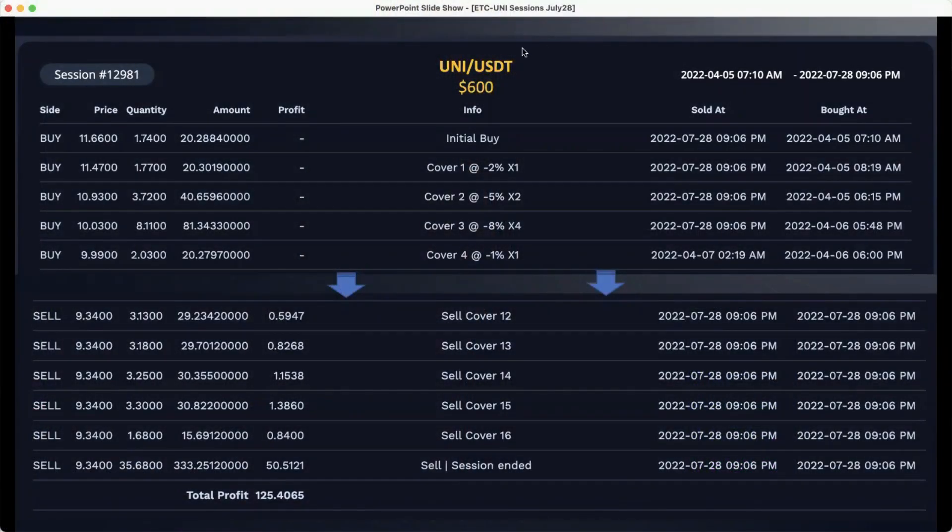Here you can see screen captures from our back office reporting on the bots. Here's the session number. This is our UNI/USDT bot. Starting balance was $600 and the initial buy, as you can see here, was on April 5th. It bought at a price of $11.66, closed on July 28th. That final closing trade closed with a $50.51 profit, with a total profit on this session of $125.40.